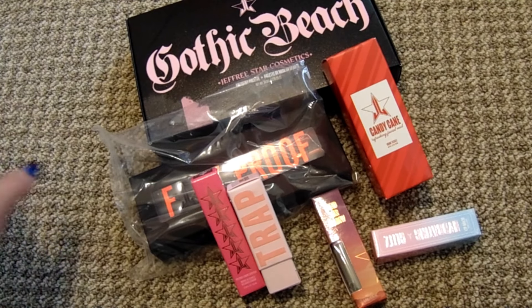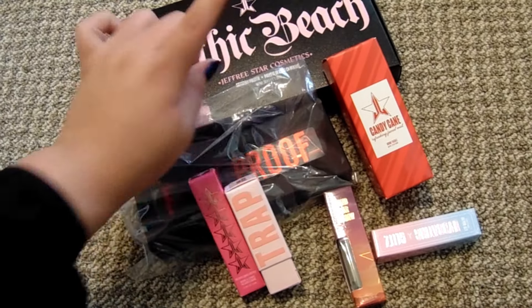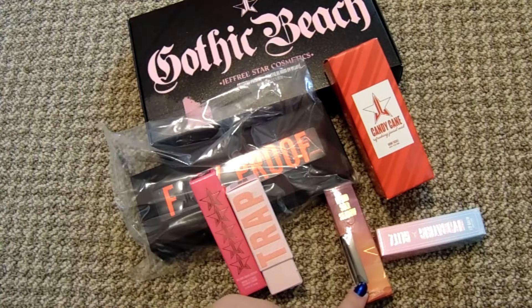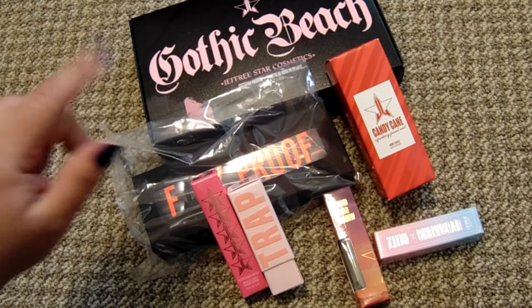Overall, am I happy with my bag? Absolutely. I think out of all these items I'll probably only give about three of them away, so I'm quite happy with what I received. I loved getting these because you always receive extremely new items. I got the Gothic Beauty palette and the liquid star shadow and the hydrating glitz lip balm that I'd never had or owned before. I'm really excited with my box and I hope y'all will be with yours as well. Y'all have a good day!